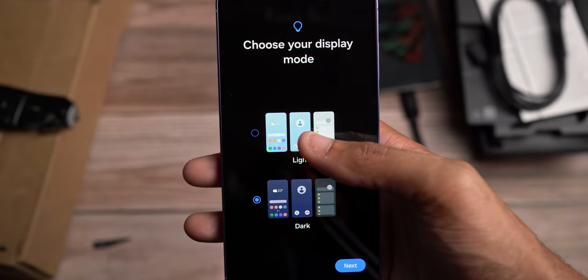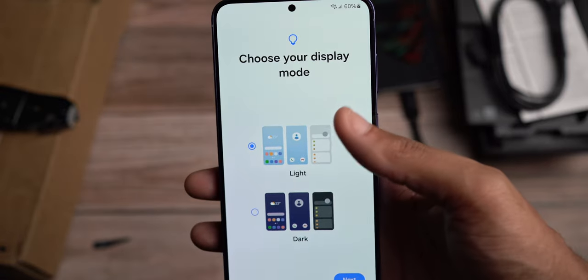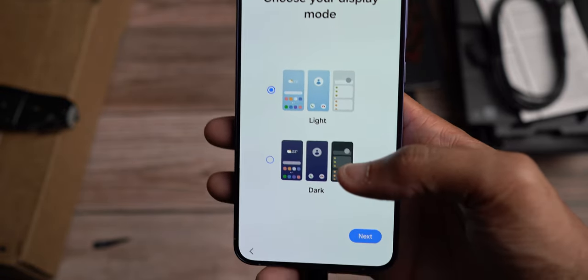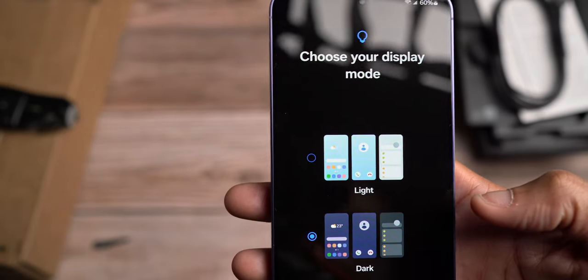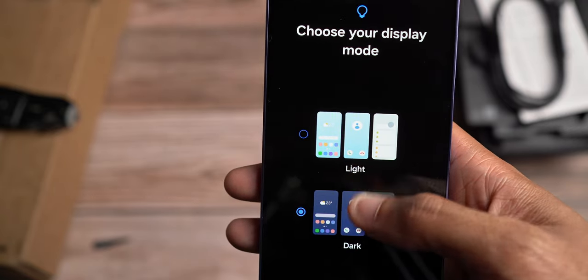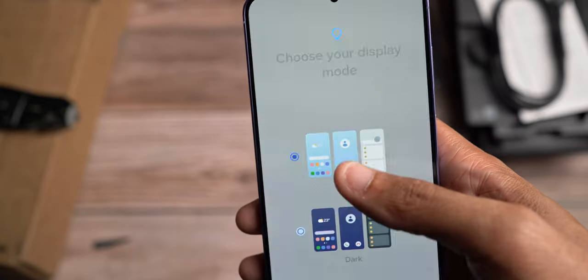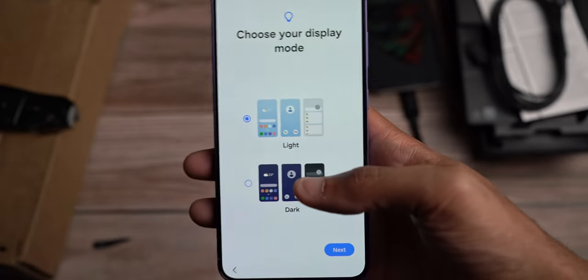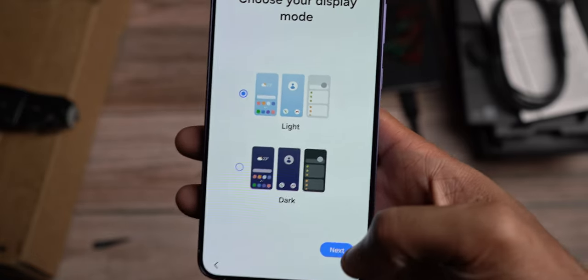I'd like to also point out, as I've been setting up the phone, you get the option to choose what display mode you start in. It would have been nice if there was an option to go between light mode and dark mode already. I think I'm going to go light mode for now because I'd like it to automatically switch between the two. With the dark mode, it does look like it is completely inky black since we've got that beautiful dynamic AMOLED display — though I've heard there are moments where it's more of a dark gray as opposed to inky black, but we're going to find out.